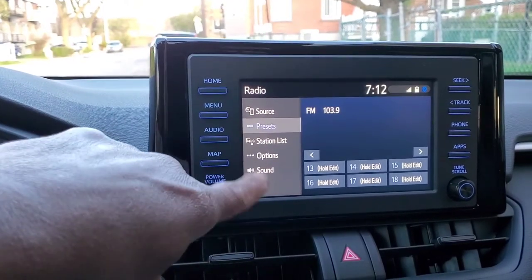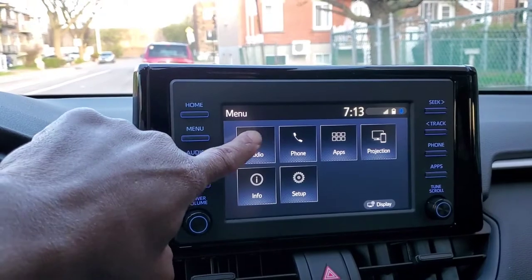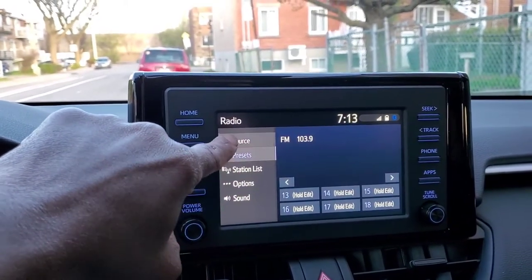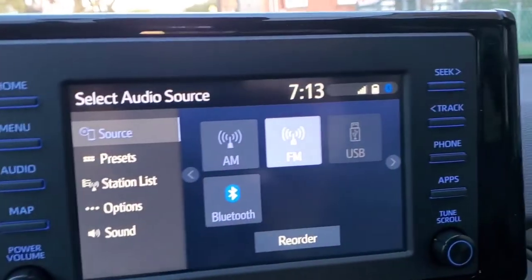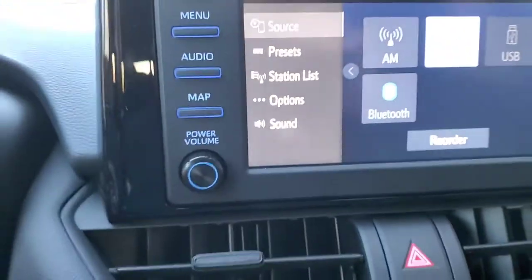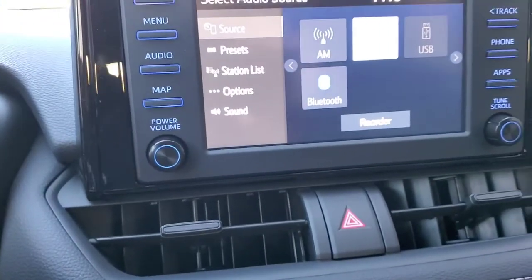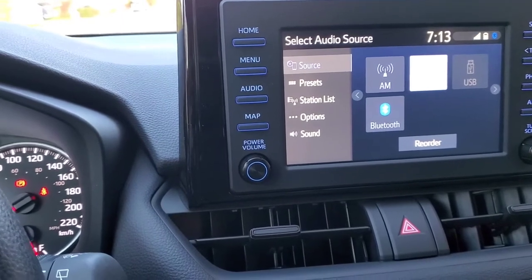Once your phone is registered you can press the audio button and choose from USB, FM, or Bluetooth. You can type in a location on your phone and what's on your phone will display on the LCD screen, so you don't have to look at your phone while driving.